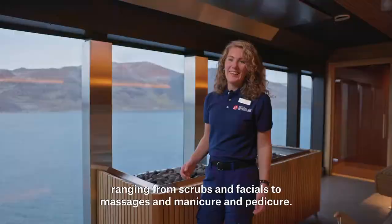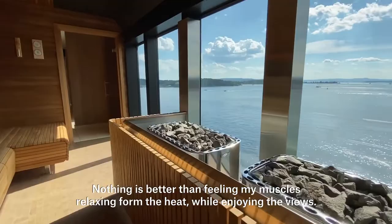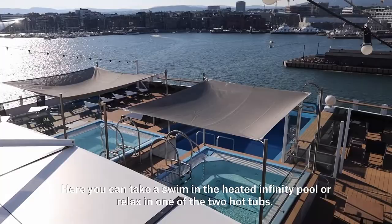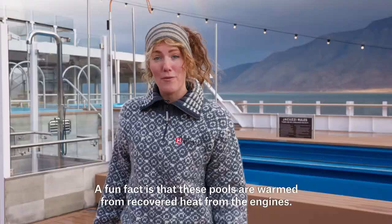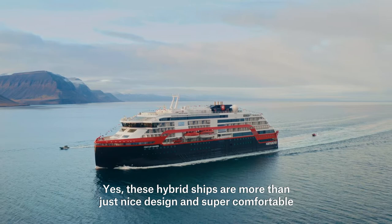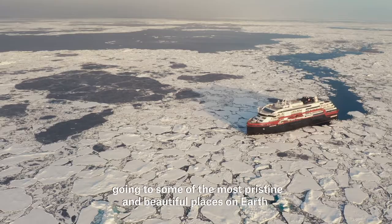Here in the sauna there are panoramic windows. Nothing is better than feeling your muscles relax from the heat while enjoying the views. And this is our pool deck, where you can take a swim in the heated infinity pool or relax in one of the two hot tubs. A fun fact is that these pools are warmed with recovered heat from the engines. Yes, these hybrid ships are more than just design and super comfortable — going to some of the most pristine and beautiful places on earth, they are made with sustainability in mind.